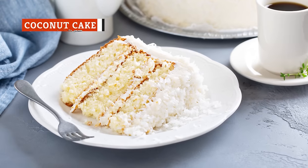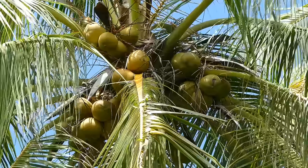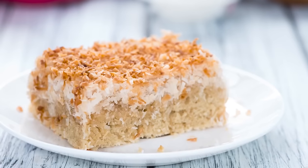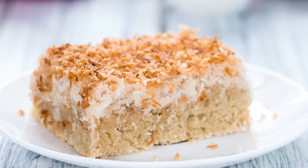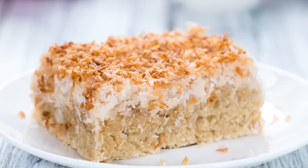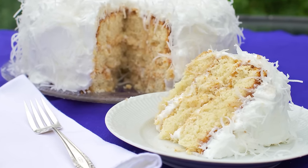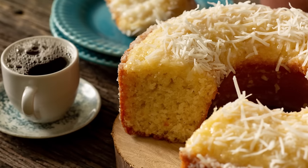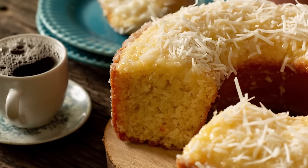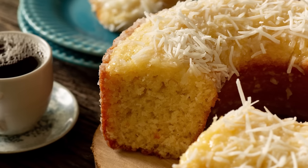Coconut cake came to the South via enslaved people, who had been acquainted with using coconuts for baking in their native countries. There's no one standard recipe for Southern coconut cake. However, it's common for the cake itself to enjoy a richness from coconut flavoring and ingredients such as buttermilk or sour cream. Some bakers use a coconut-flavored cream cheese frosting, while others prefer a marshmallow frosting. However, they're all covered in lots of delicious, shaggy coconut shreds.